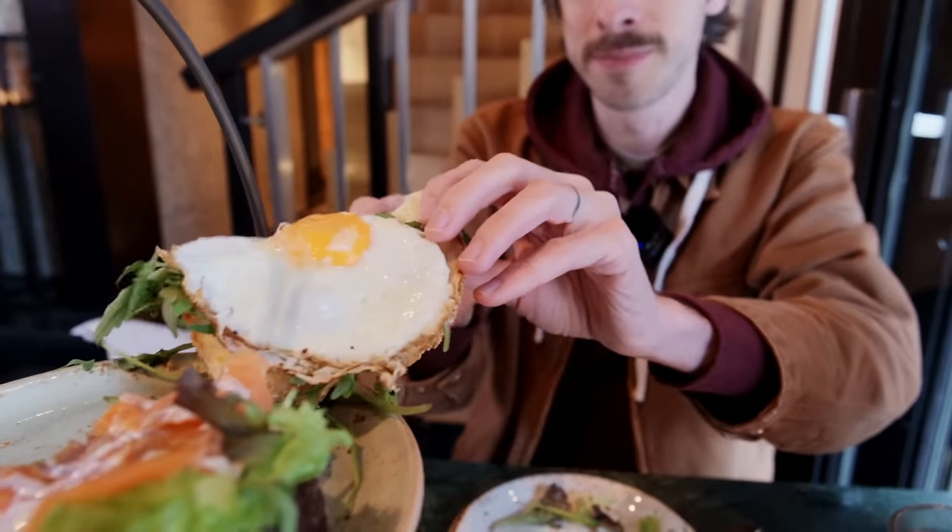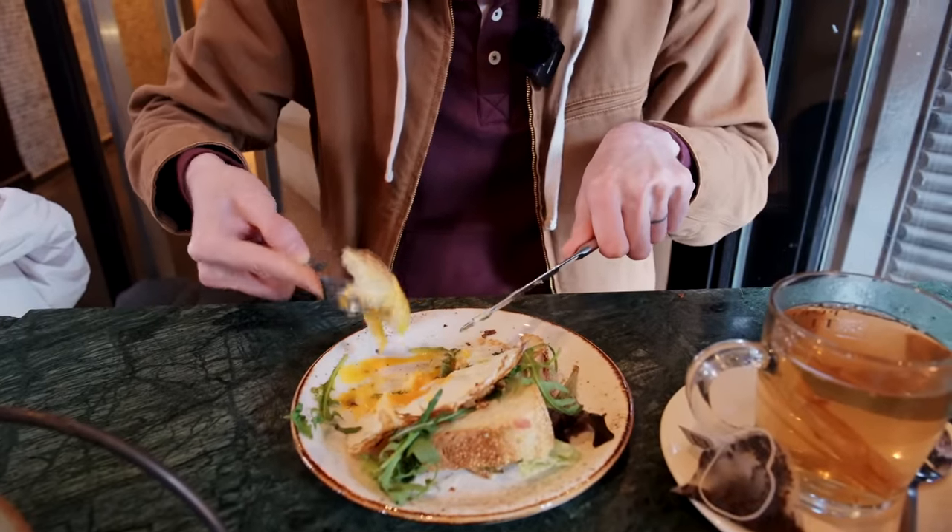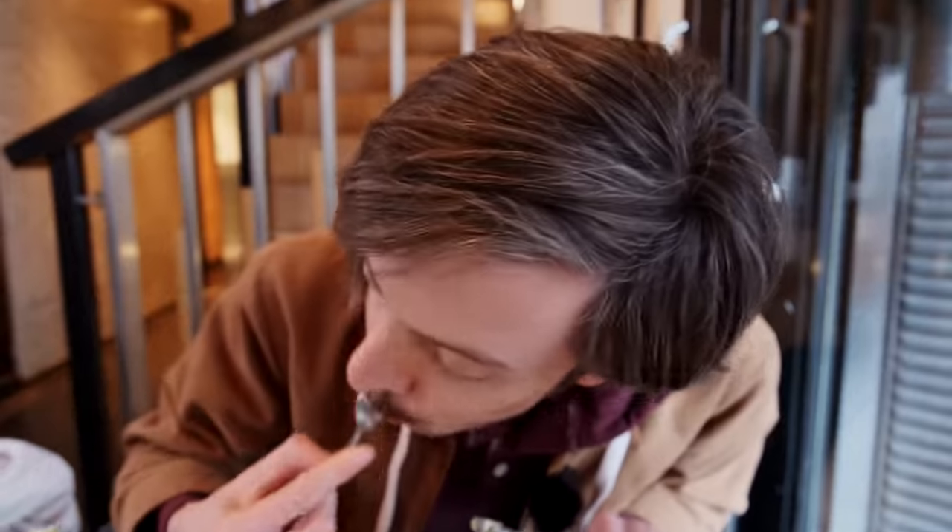It's time to get into this egg. Look how jiggly it is. I can take the bread and mix it up, get a little yolk on it. It doesn't look that great on camera, but it's going to be delicious. I got yolk all over my face.